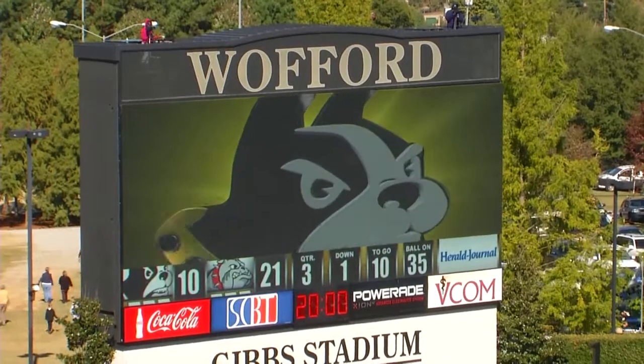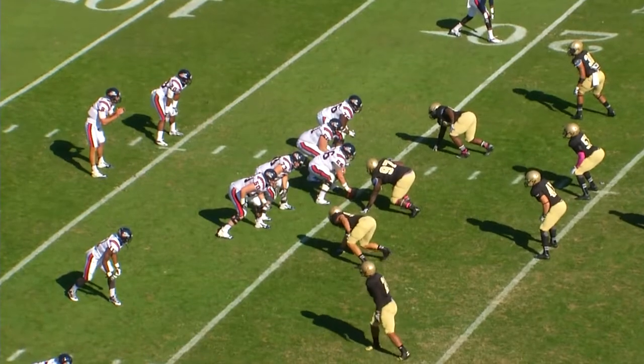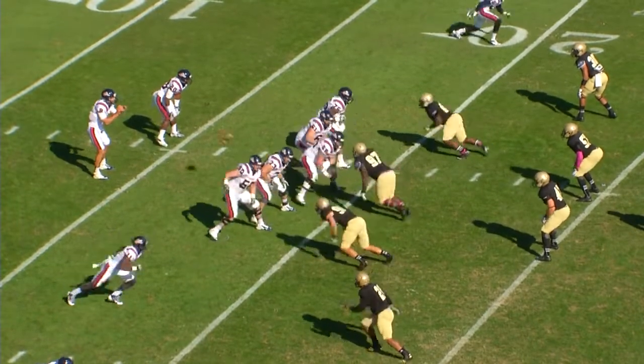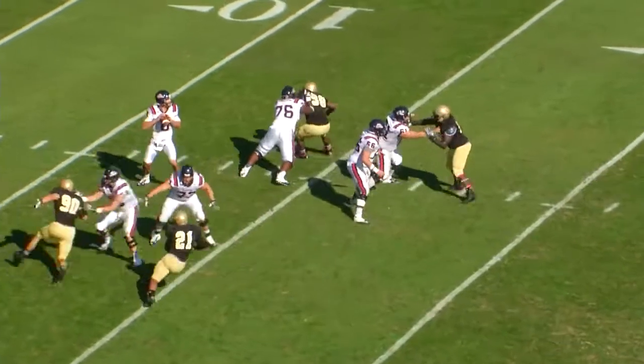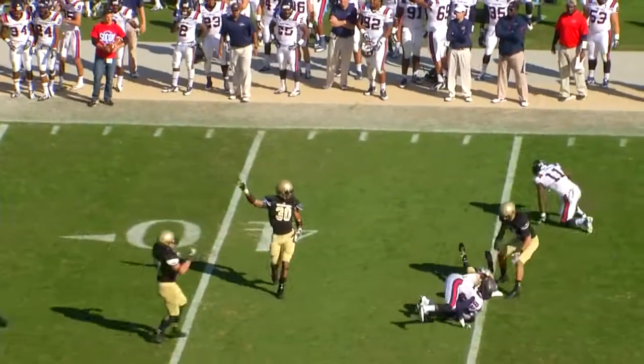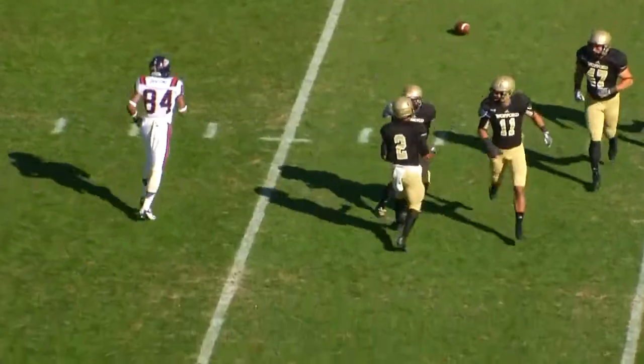First place in the SoCon is on the line. Third and 14 from the 20. Trips right, a single man to the left, Summerlin out of the gun with a single back. Terriers bring four. He'll throw deep down the middle — intercepted! Bernard Williams picks it off at the 45-yard line. Wofford football!